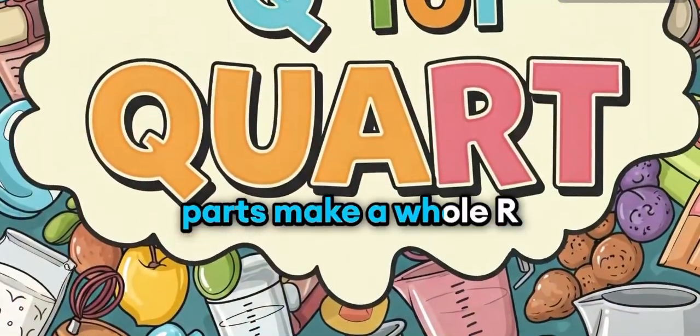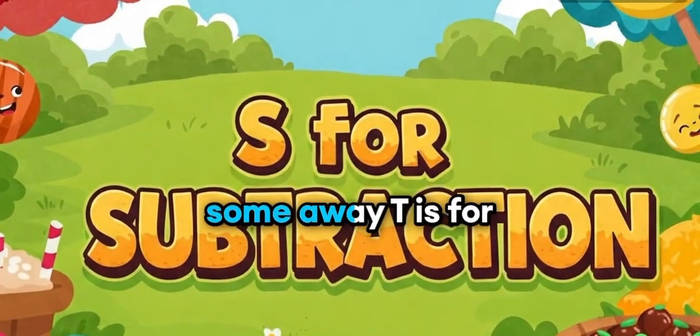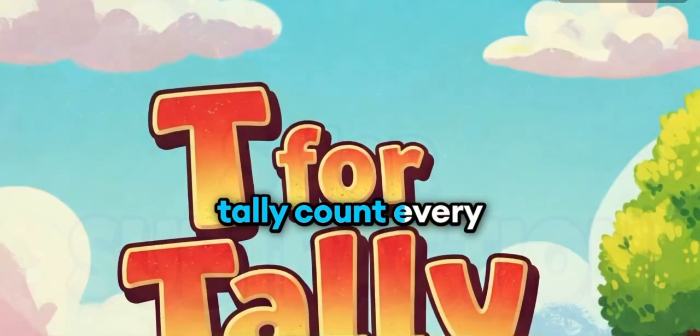Q is for quart, four parts make a whole. R is for radius, round like a bowl. S is for subtraction, take some away. T is for tally, count every day.